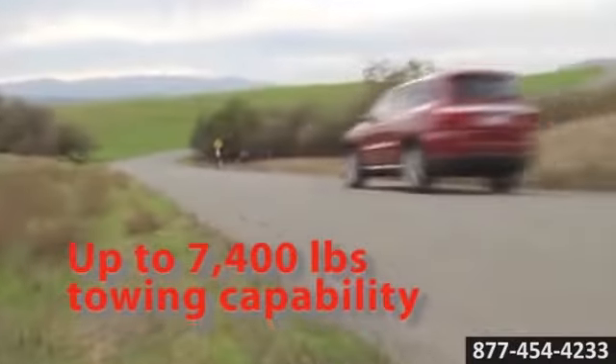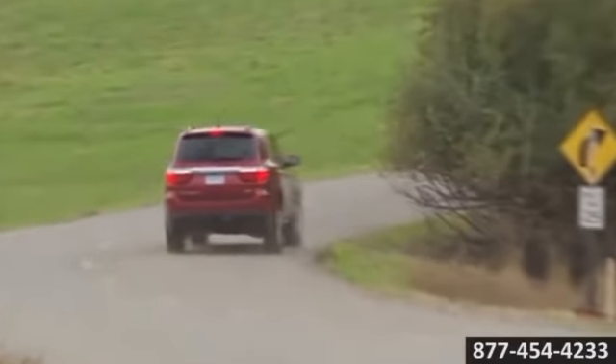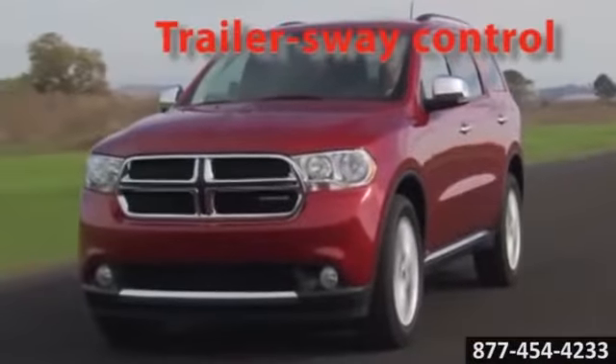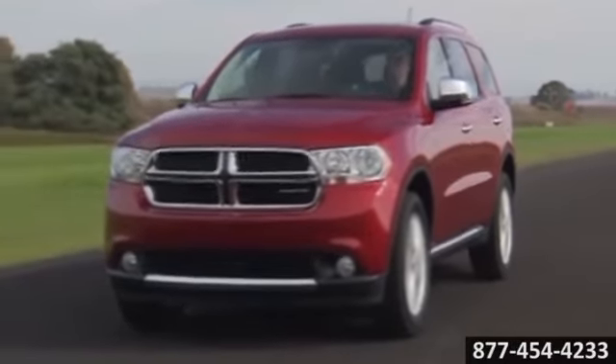Power lovers will enjoy the available 360 horsepower 5.7 liter Hemi V8, or there's plenty of drive in the all new 3.6 liter Pentastar V6 with variable valve timing.